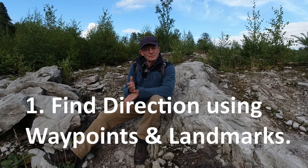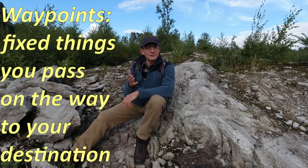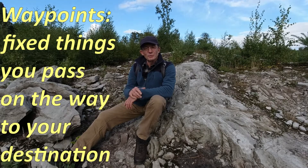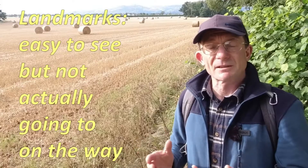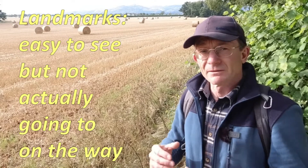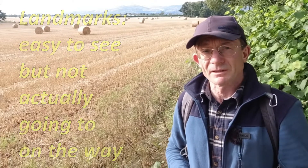If you watched the previous video, the first one in the series, I talked about waypoints — fixed things that you're going to find on your way to your destination that will help you find your way there. By landmarks I mean fixed points that are easy to identify from a distance and from any angle, but that we're not actually going to meet up with on the journey.